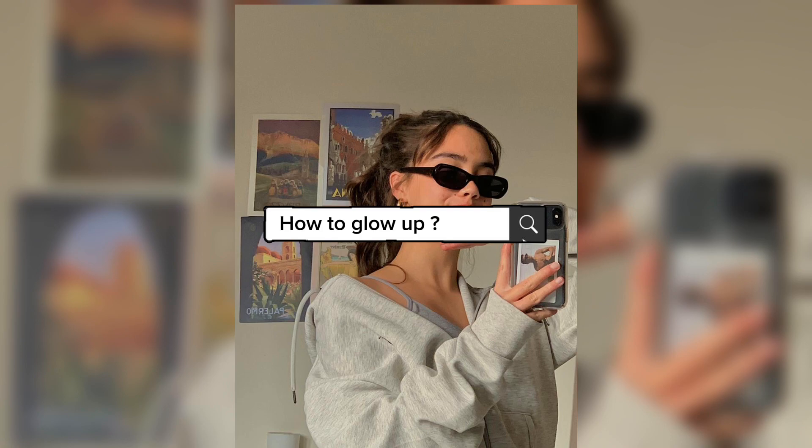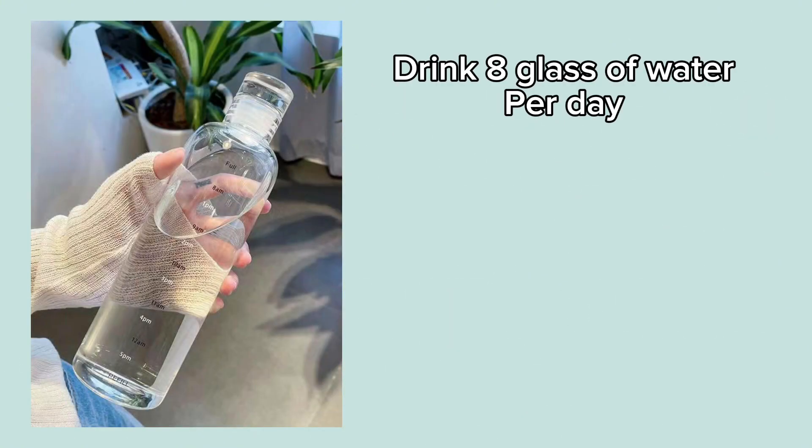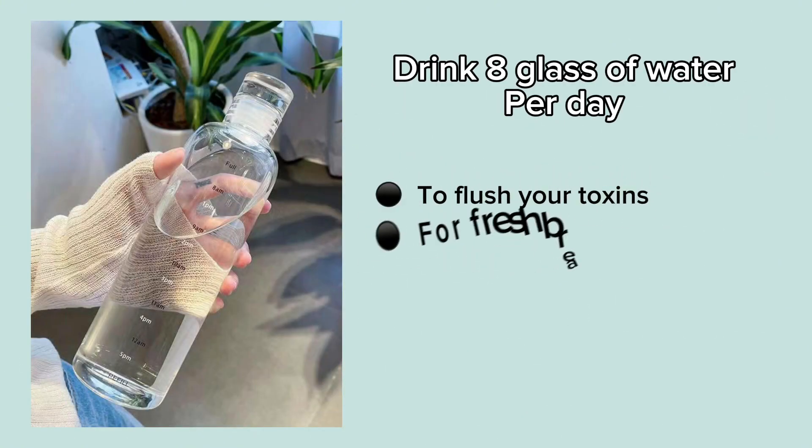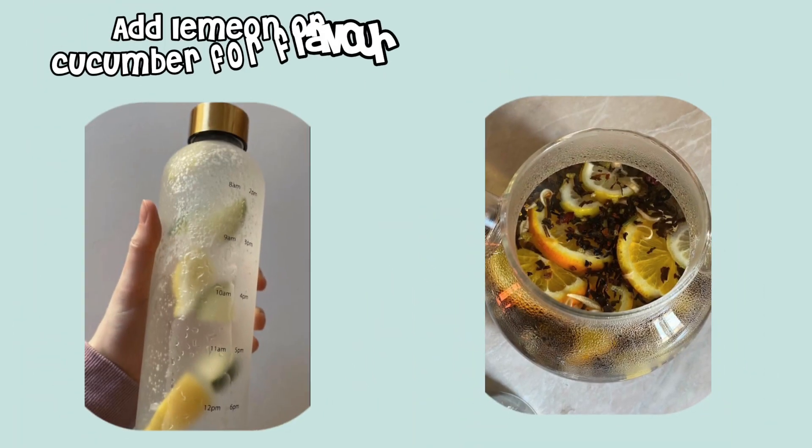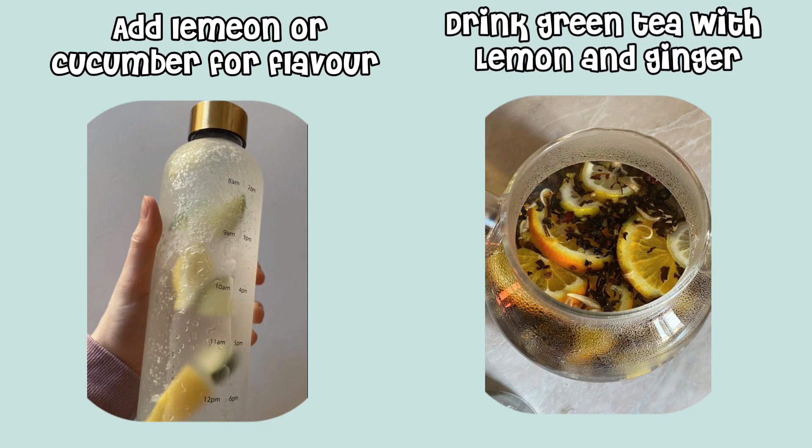How to Glow Up. Health and Body. Drink 8 glasses of water per day to flush your toxins, for fresh breath, help beat tiredness, and to improve your mood. Add lemon or cucumber for flavor. Drink green tea with lemon and ginger.